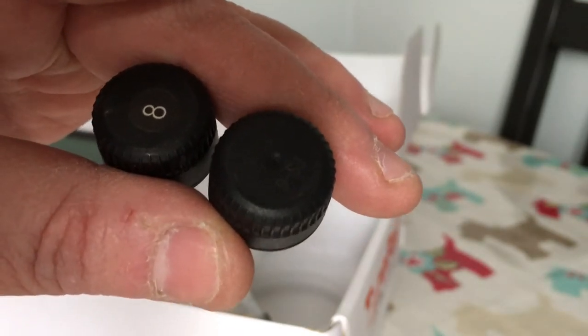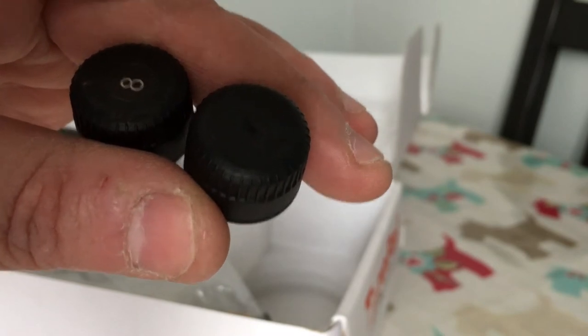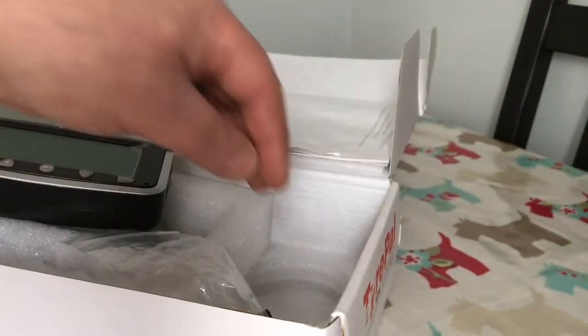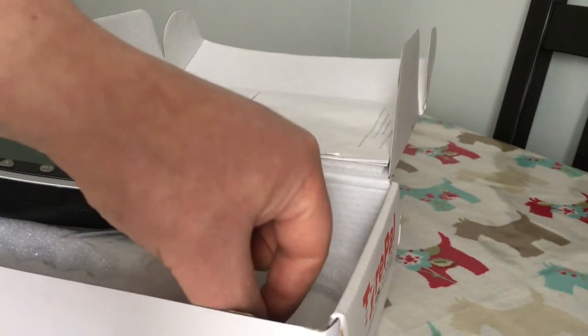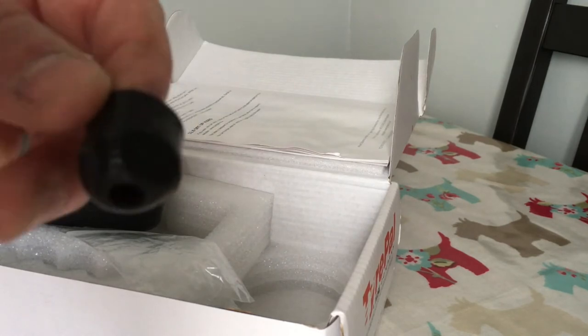I labelled the sensors because when I first put them on I took them off — they're quite expensive, about £50 each — and when I put them back on I realised I'd registered them to the unit but put them on the wrong wheels, because the pressures were slightly different. So I put a sticker with a number eight on the nearside sensor so I always know which one goes on the nearside tire.